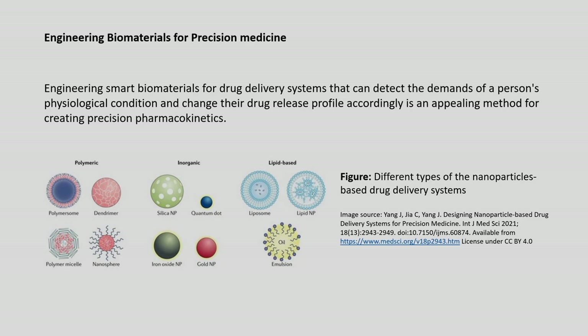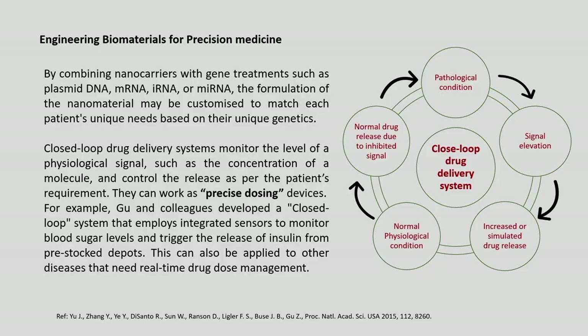Engineering smart biomaterials for drug delivery systems that can detect a person's physiological condition and change their drug release profiles accordingly is an appealing method for creating precision pharmacokinetics. Conventional drug delivery systems release drugs as a burst immediately after delivery, but smart biomaterials release drugs only as per the patient's need, even after being delivered to the patient's targeted locations, thereby enhancing the efficacy of precision medicine.